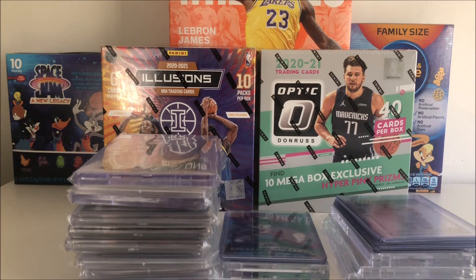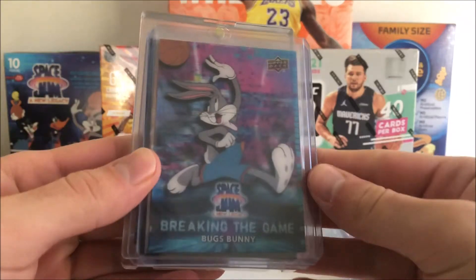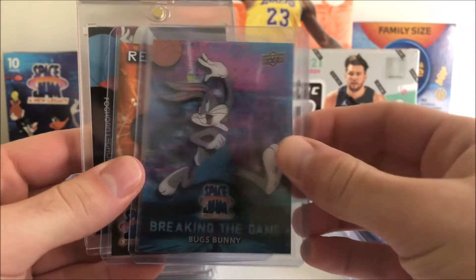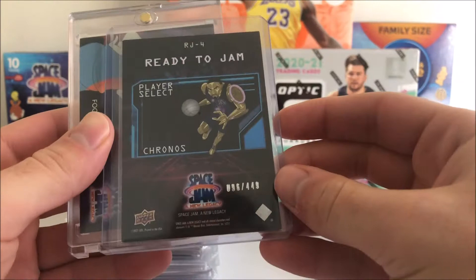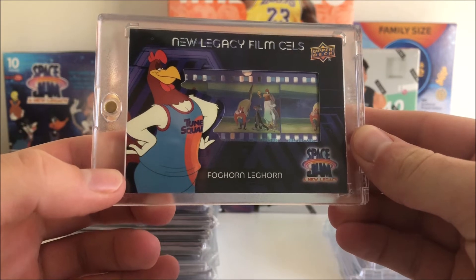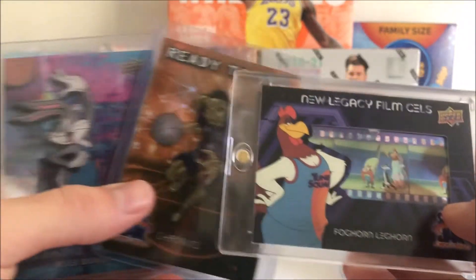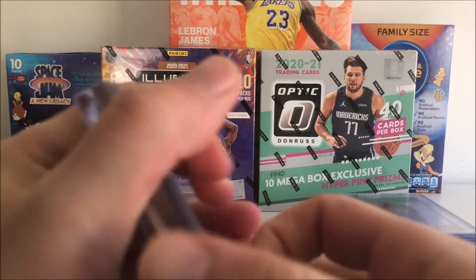We didn't have any mail this week — all of what you're seeing here is from a local meetup. We got the Bugs Bunny Breaking the Game, a very cool card, then the Ready to Jam Chronos numbered out of 449, and the Foghorn Leghorn Legacy Film Cells. I pulled those out of two Space Jam blasters I opened at the meetup — we always tend to rip a couple of packs there, so that was a lot of fun.